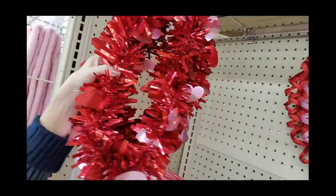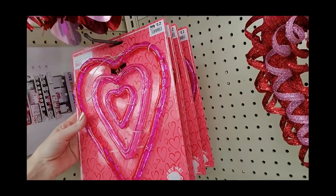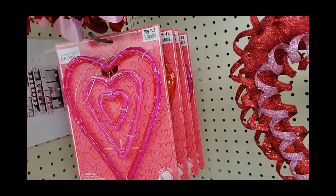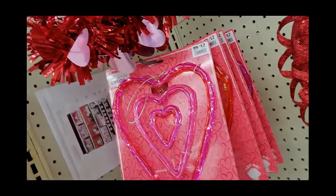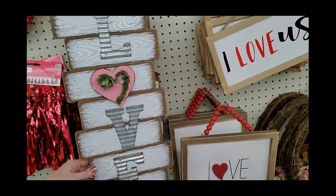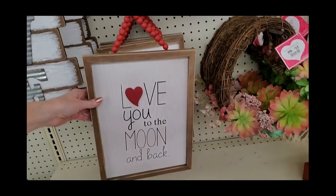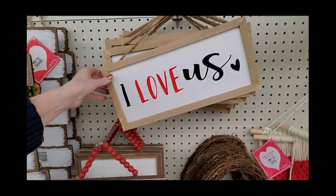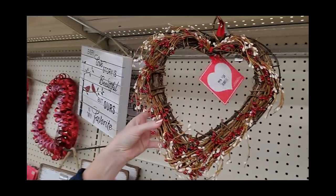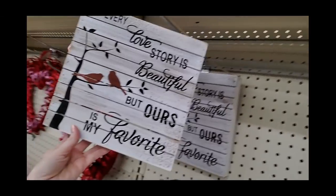Ten feet of Valentine's Day garland. Or this is Valentine decor that you hang up — it looks like glass but it's actually made of plastic. It lights up a little bit, it's kind of hard to see in here. And we have little wall hangings — 'Love You to the Moon and Back,' the hanger has little beads on it. 'I Love Us.' Oh, that's a pretty wreath right there — 'Every Love Story is Beautiful but Ours is My Favorite.'